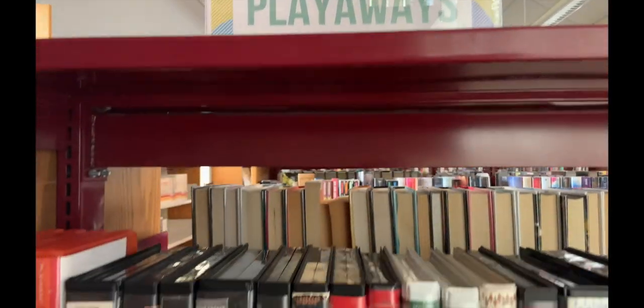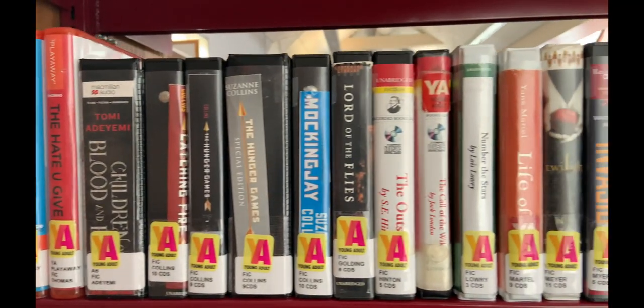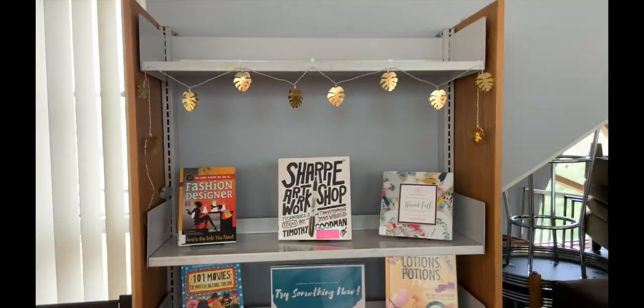Our audiobooks and playaways are located right before the new fiction. Playaways are in orange cases and audios are in black. They are organized by the author's last name.